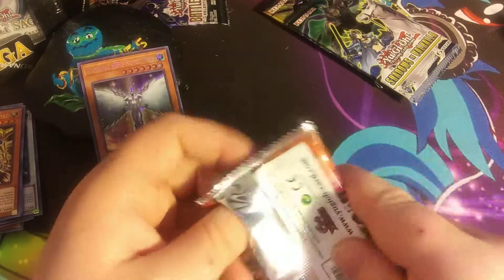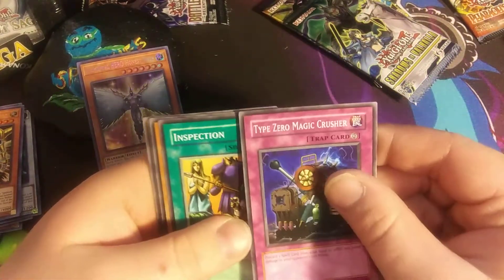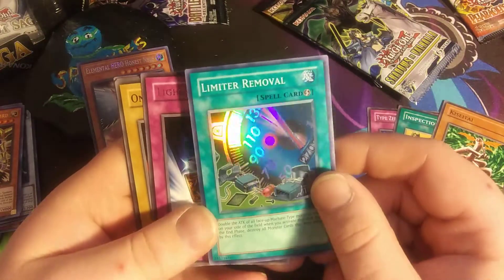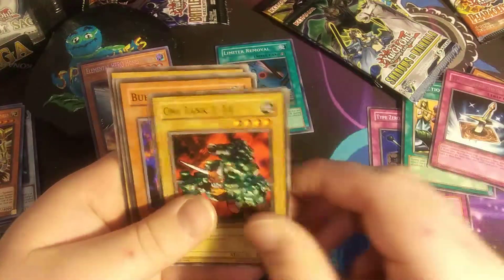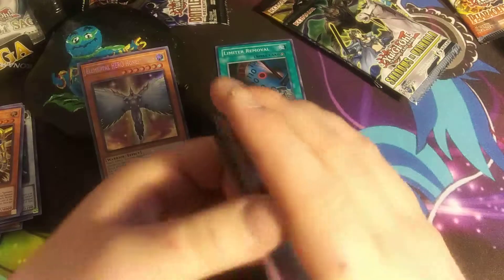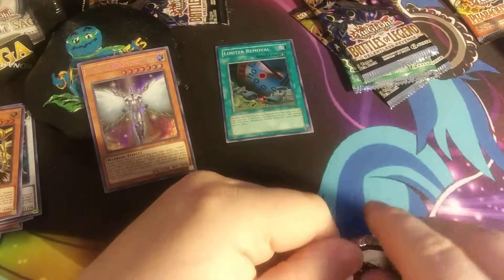Alright, Pharaoh's Servant — give me something shiny. I don't even know what's in the set. We got Type Zero Magic Crusher, Inspection, Kiseitai, Limiter Removal — we got a Super in there, that's pretty cool. Light Force Sword, Oni Tank T-34, Bubonic Vermin, The Regulation of Tribe, and Science Soldier. We did get something in it — that's pretty exciting. I don't think every pack has something in it, so pretty cool.